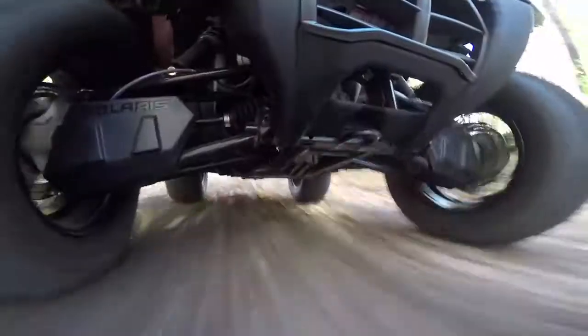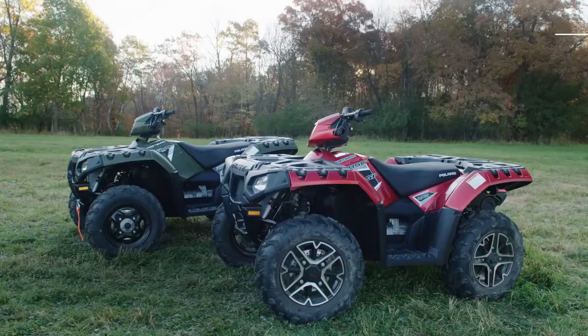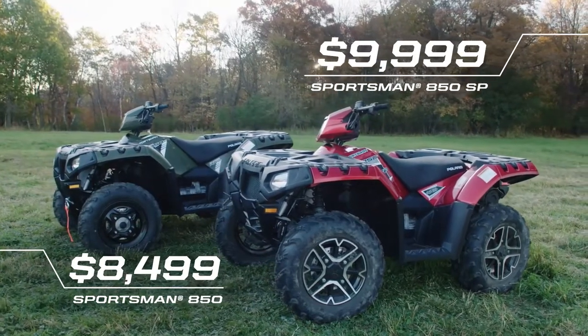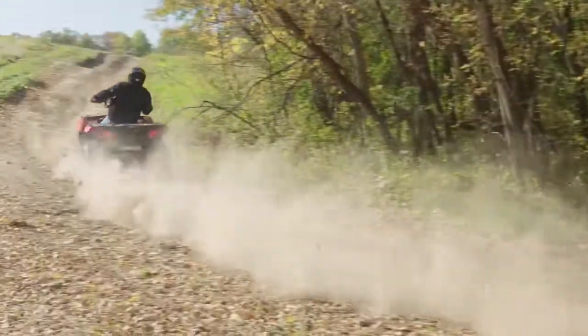Looking to save even more without sacrificing performance? Check out the Sportsman 850 — get all the same performance of the 850 SP without the frills for less than $8,500. Get the ultimate in power and performance, only from Polaris.